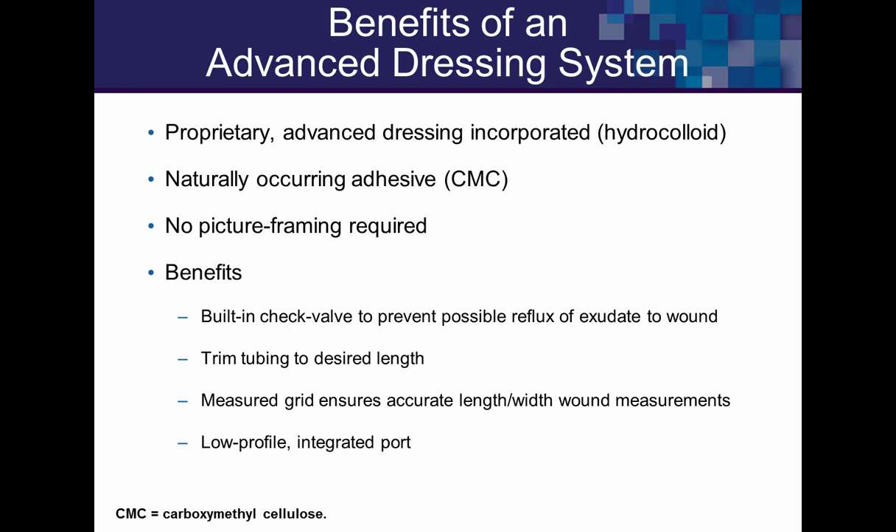I consider this an advanced dressing. We'll look at a study comparing it to other advanced dressings. There is a check valve to prevent backflow, you can cut the tubing to length, there's a grid to help measure, and it's very easy to conceal and portable.